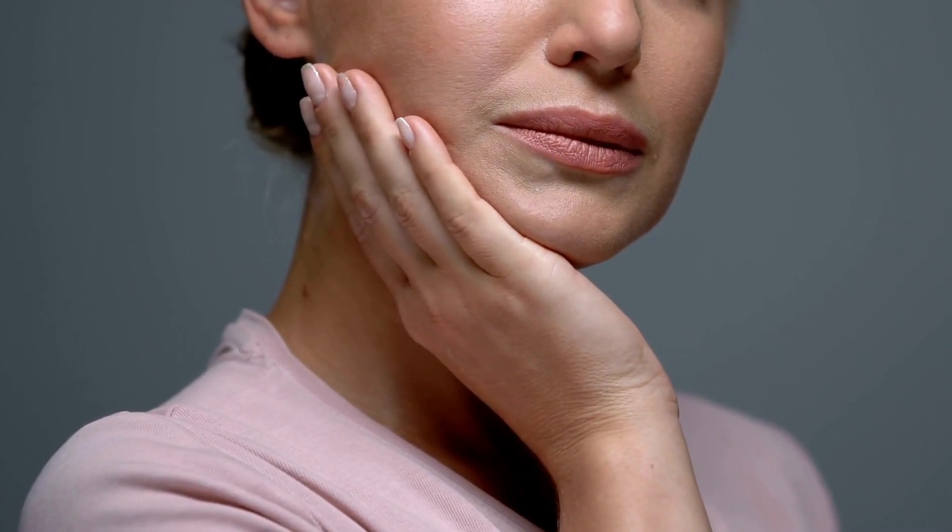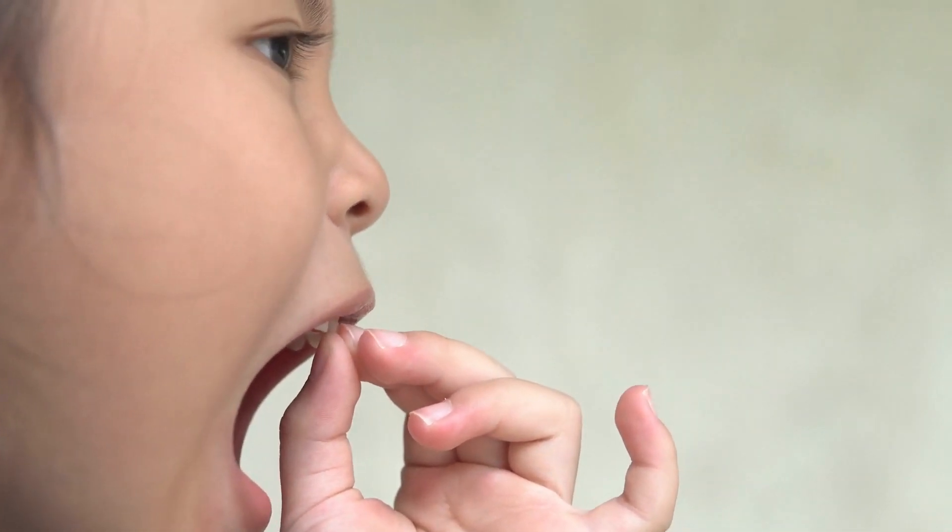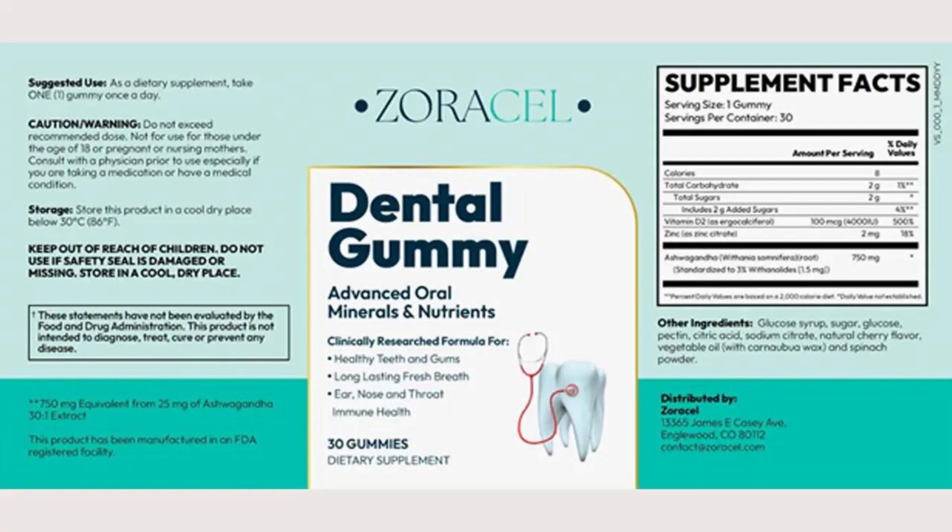If you suffer from dental caries problems, inflammation and bleeding gums, bad breath, erosion of tooth enamel, weak and sensitive teeth, surely you have seen some advertisement about Zoracel Dental Gummy over the internet, and that it promises to end your problems once and for all. Know that it really works and will help you, all in a healthy way and without putting your health at risk.